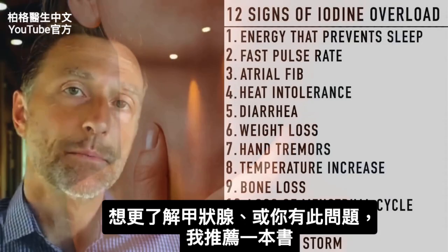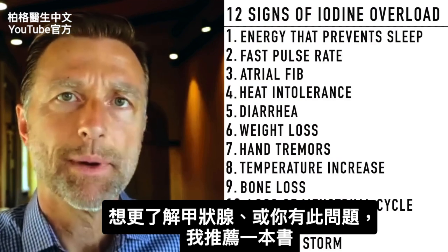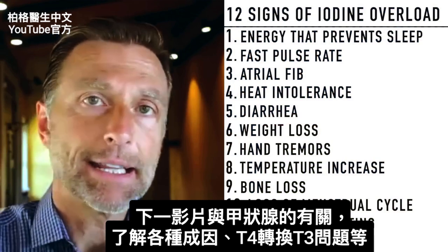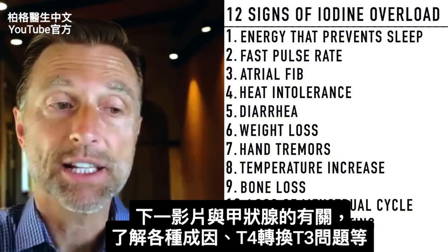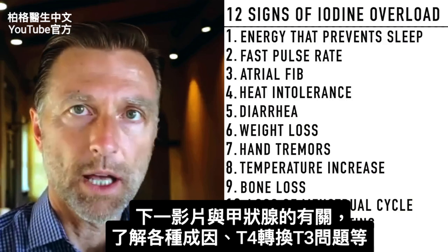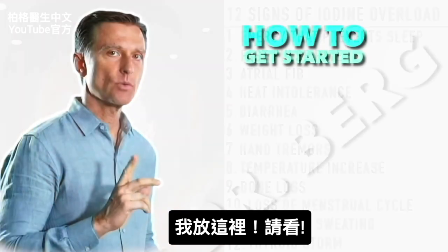There's a really good book I recommend if you have a thyroid problem: by author Isabella Wentz, who has written several books about the thyroid. The one I would recommend is 'Hashimoto's Protocol.' Since we're on the topic of iodine and thyroid, I think it's very important to understand other factors that can affect the thyroid, especially the conversion from T4 to T3. Check out the video linked here.